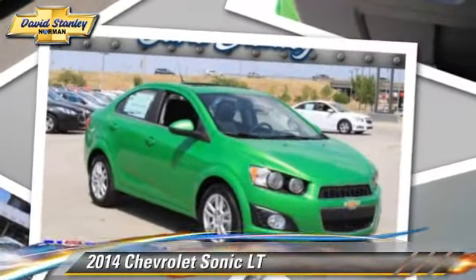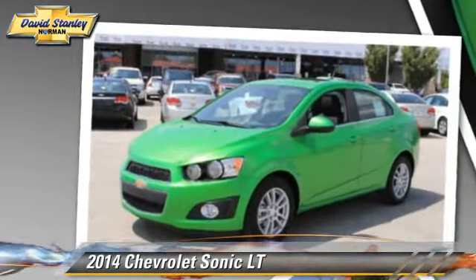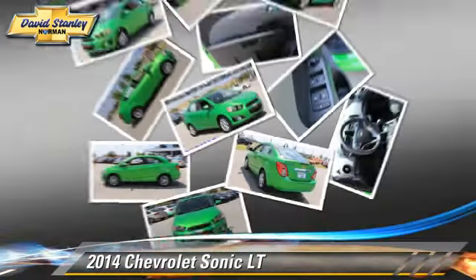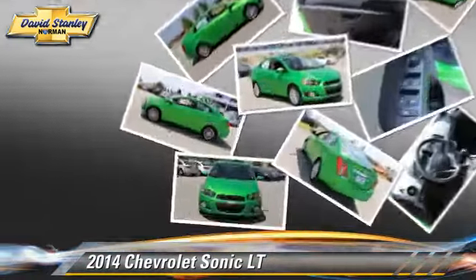Powered by a 1.8-liter four-cylinder engine with a six-speed automatic transmission, this vehicle is well-equipped. This Chevrolet features power windows, cruise control, and heated power mirrors.